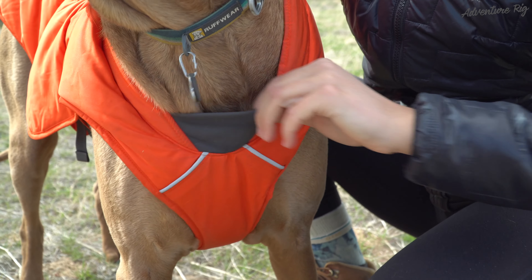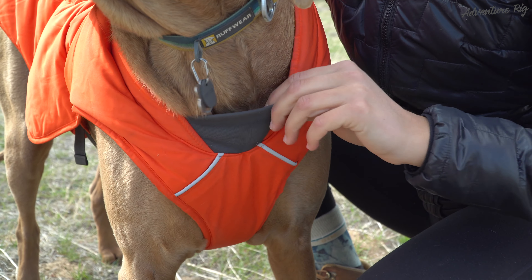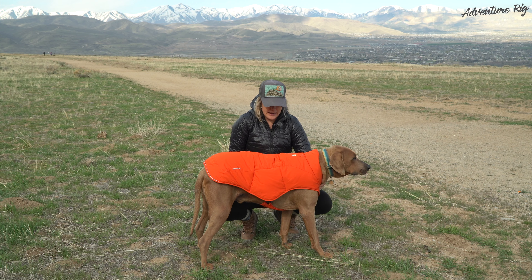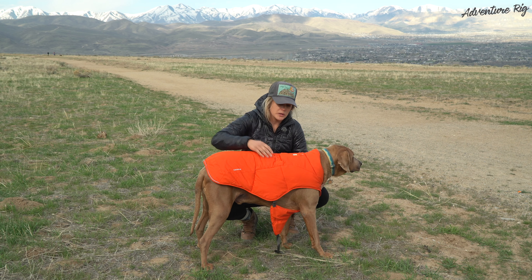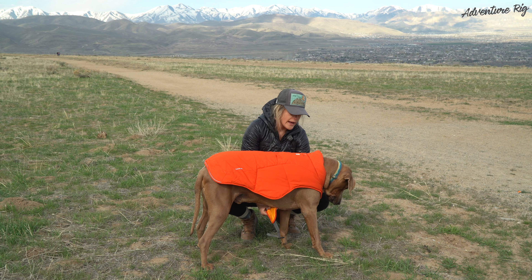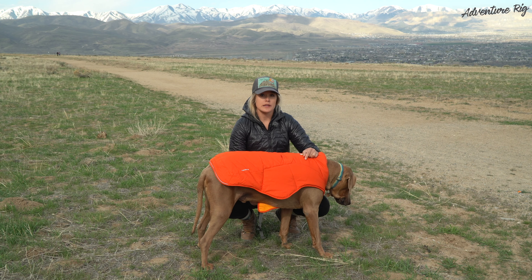On this new Quincy jacket, there is a stretch gusset on the chest so that helps keep it nice and close to his body. Getting in and out of this jacket is as simple as these two buckles here. We'll go ahead and talk about a couple other features that we really like.